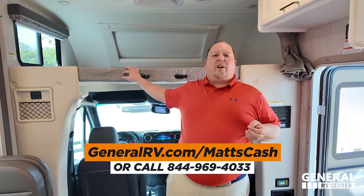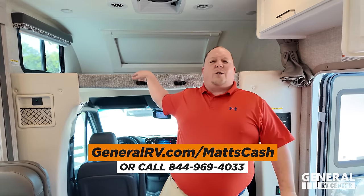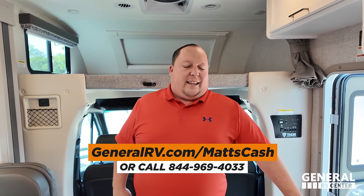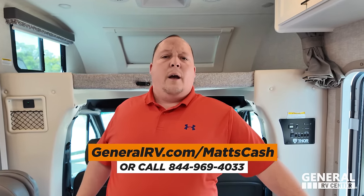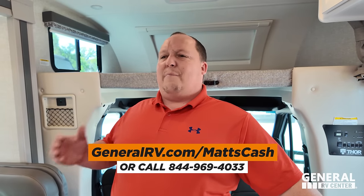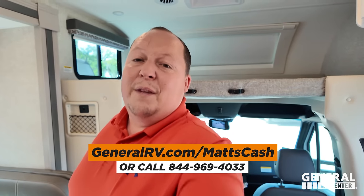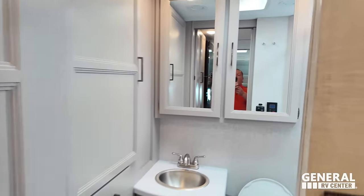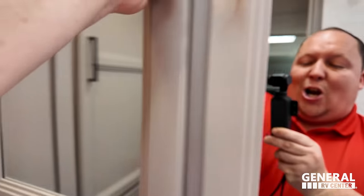Thank you guys so much for watching. If you're interested in buying this RV or any RV, go to generalrv.com/MattsCash — linked in the YouTube description — or call 844-969-4033. Please reach out and my team will get you the absolute best price in America. Big shout out to Liquified, our brand of RV toilet treatment, for sponsoring the show today.